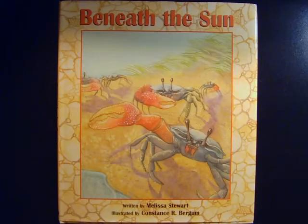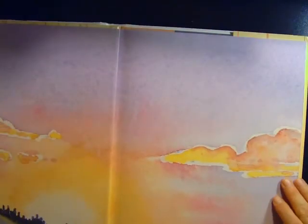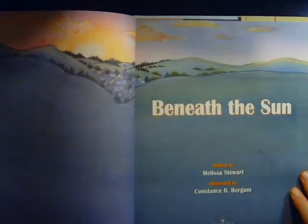Beneath the Sun. Written by Melissa Stewart. Illustrated by Constance R. Burgum. Beneath the Sun.